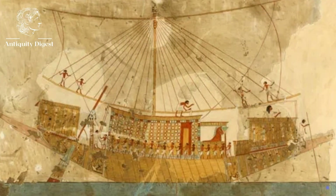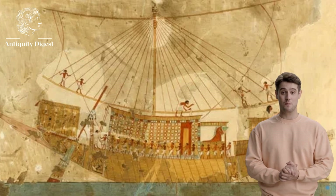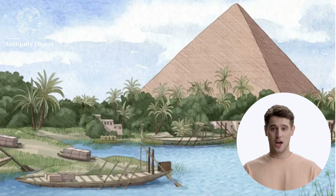Scientists have made a groundbreaking discovery that could shed new light on how the pyramids of Egypt were built. They have found a buried branch of the Nile River that is believed to have been used to transport stones to the pyramids. The river branch, which is called the Arimat branch, was hidden under desert sand for thousands of years. It was only recently discovered by a team of scientists using a combination of technology and historical data.